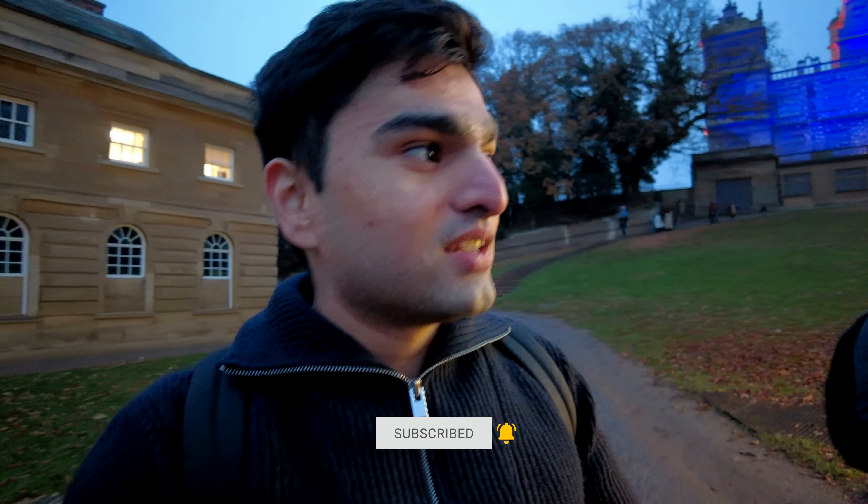It's been two years since I made this video and I'm really excited to see what it's like inside. So let's go and have a look.